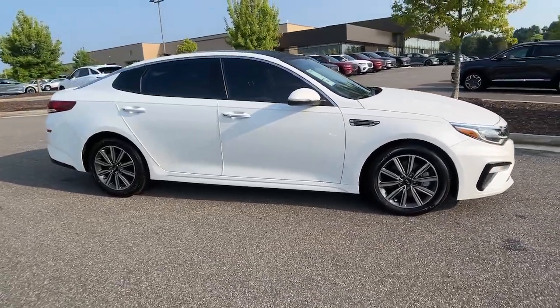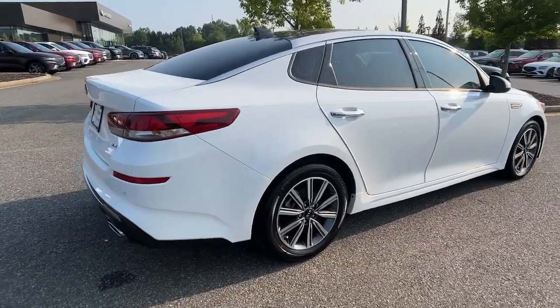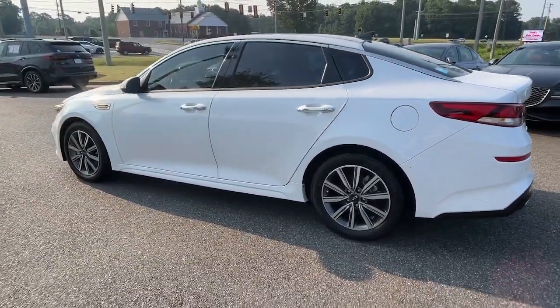This could be the car for you — the 2019 Kia Optima. This vehicle is an outstanding buy with fewer than 40,000 miles on the odometer. Take a closer look at this handsome and capable Optima.